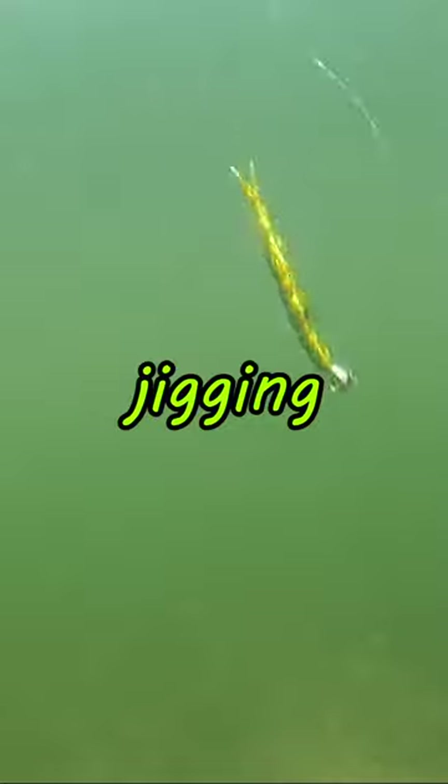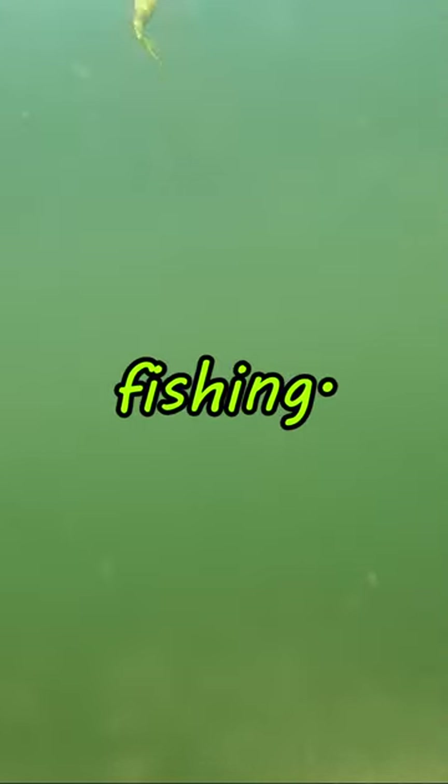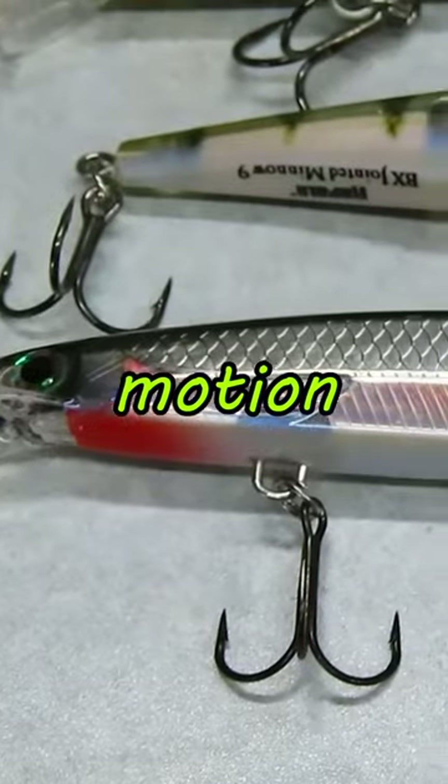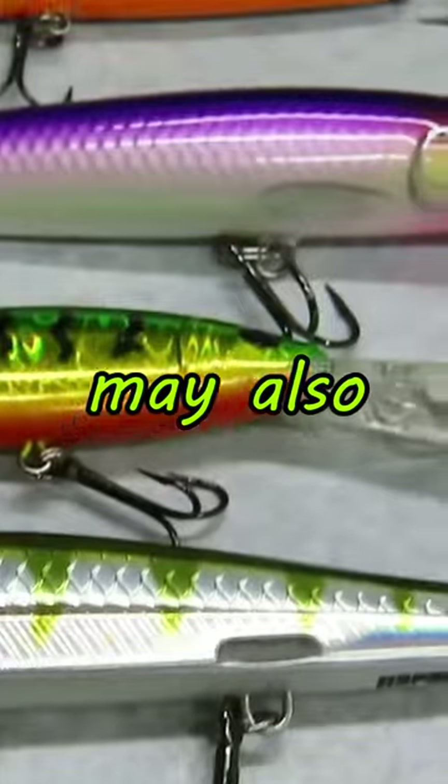3. Master jigging techniques. Jigging is a proven technique for walleye fishing. Vary your jigging motion to imitate injured prey. Various crankbaits may also bring success.